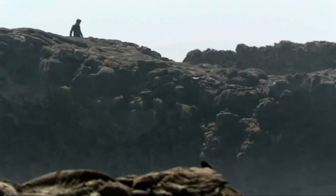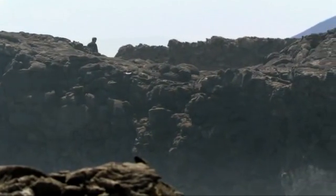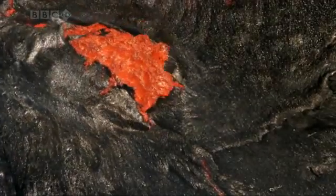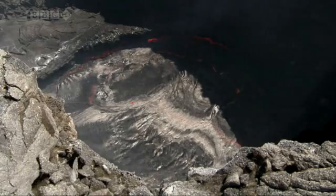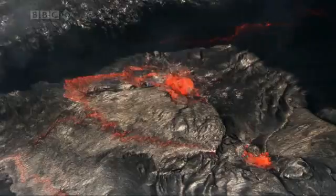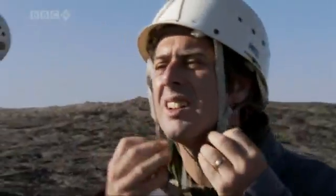Though no one's quite sure because it's only been properly studied for the last 40 years. I've been lucky to see a lot of volcanoes in my time, and I've never seen one that has a permanent lake of molten lava in its crater. But there's another reason why this volcano is very special, and to see that, I need to get down into the crater and see the lava up close.